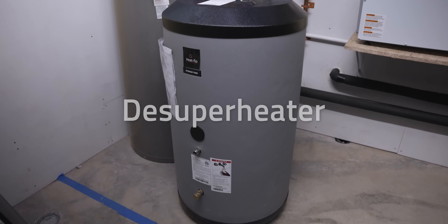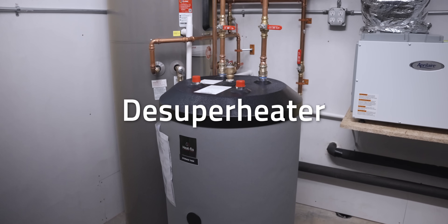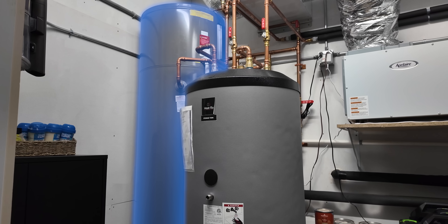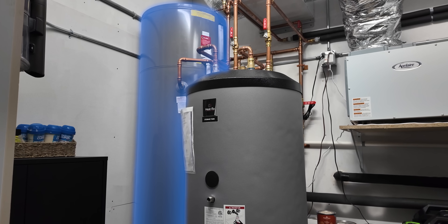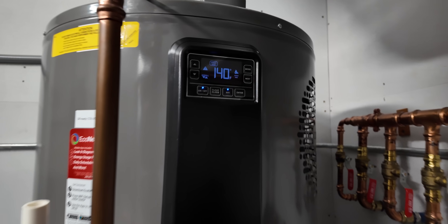One bonus feature of many geothermal systems is a de-superheater. This captures waste heat from the system and uses it to preheat water in a holding tank. That preheated water then feeds into your hot water heater, which has to work less hard to reach the final temperature. It's essentially free hot water from heat that would otherwise be wasted. With all that in mind, I think that heat pumps are one of the best and coolest climate control technologies you can get for your home today, and nothing beats geothermal's groundbreaking efficiency for heating and cooling.